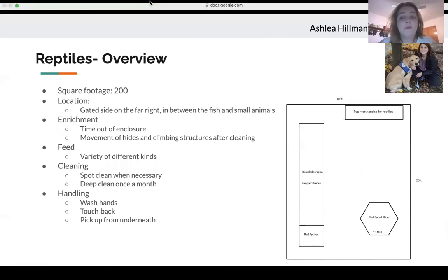Hi, I'm Ashley and I'll be talking about the reptile section. The reptile area will be about 200 square feet, located on the far right side of the building between the fish and the small animals. Reptiles have general enrichment needs — they can get time out of their enclosures, which should probably be done after the store is closed or before it opens. Not all reptiles like to be handled, so workers should watch for signs of stress and decide based on that whether to take them out. After cleaning, you can move around their hides or climbing structures to allow the reptile to explore a new environment for enrichment.